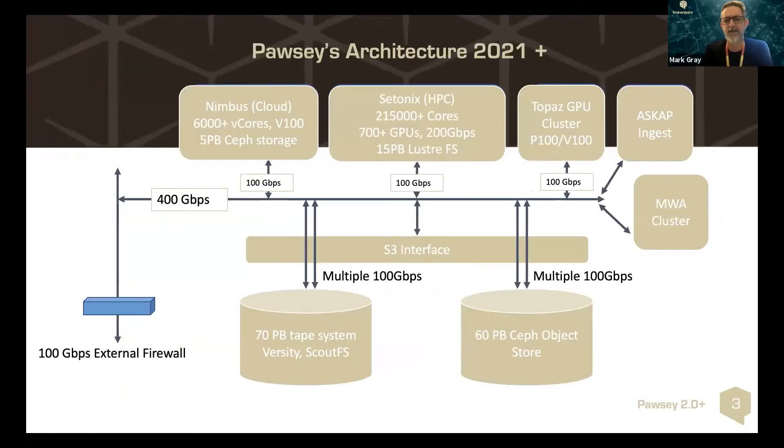Recently we announced the various parts of our current capital refresh, which we're at the final stage of at the moment. We're about to deploy our new supercomputer, which is very similar to the Lumi architecture at CSC.